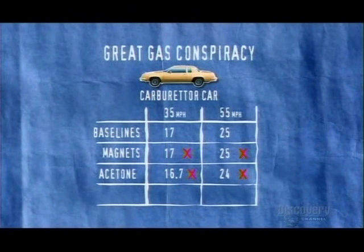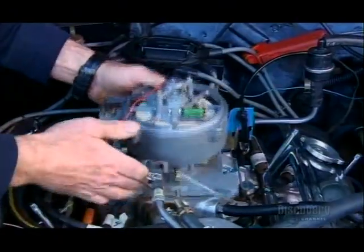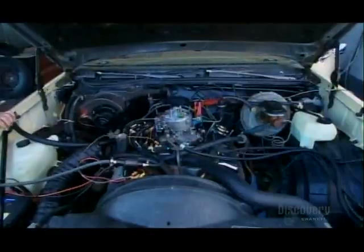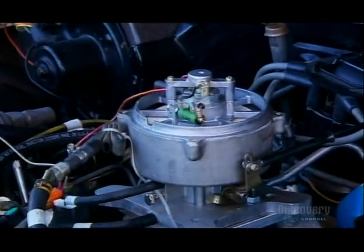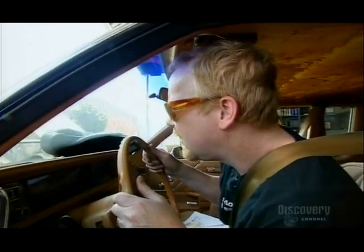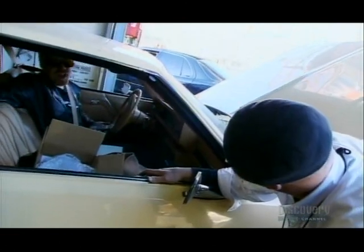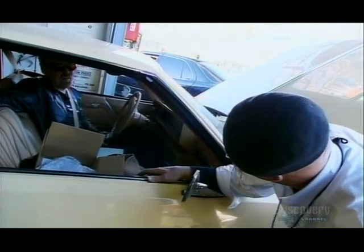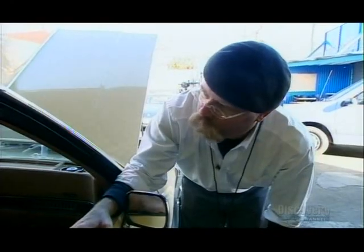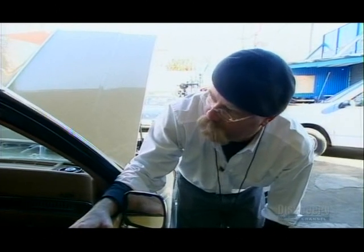That result is confirmed with the 55 mile an hour test. Next up, the Miracle Carburetor. This latest device can supposedly increase mileage to 300 miles per gallon. But Adam's out of gas even before he's reached the baseline level — 17.69 miles to the gallon. That's a lot less than 25.5 miles to the gallon. There's no potential for 100, 200, or 300 miles per gallon out of this thing.